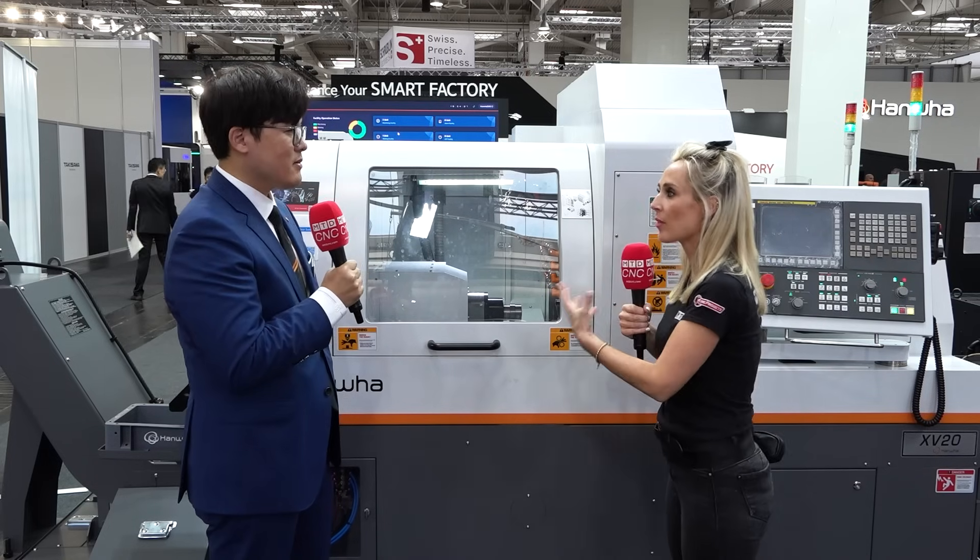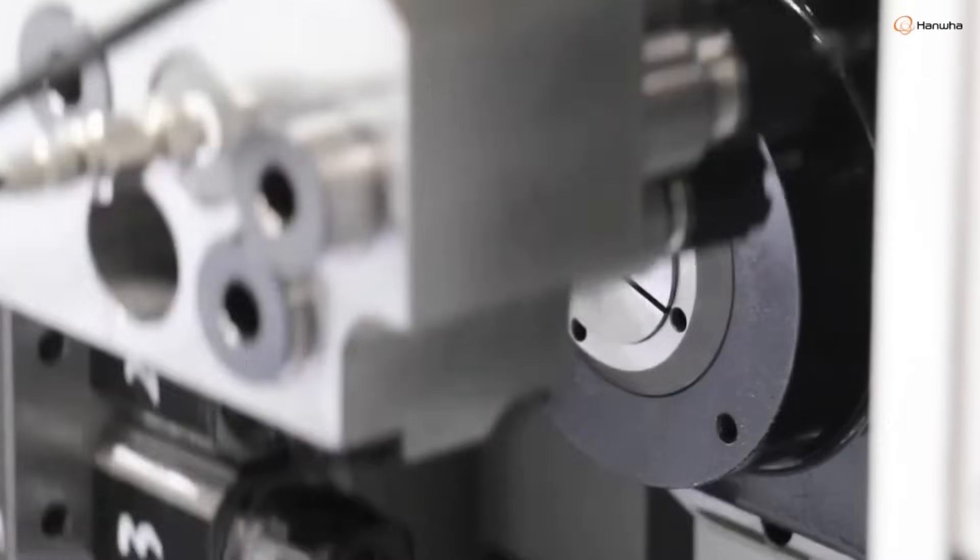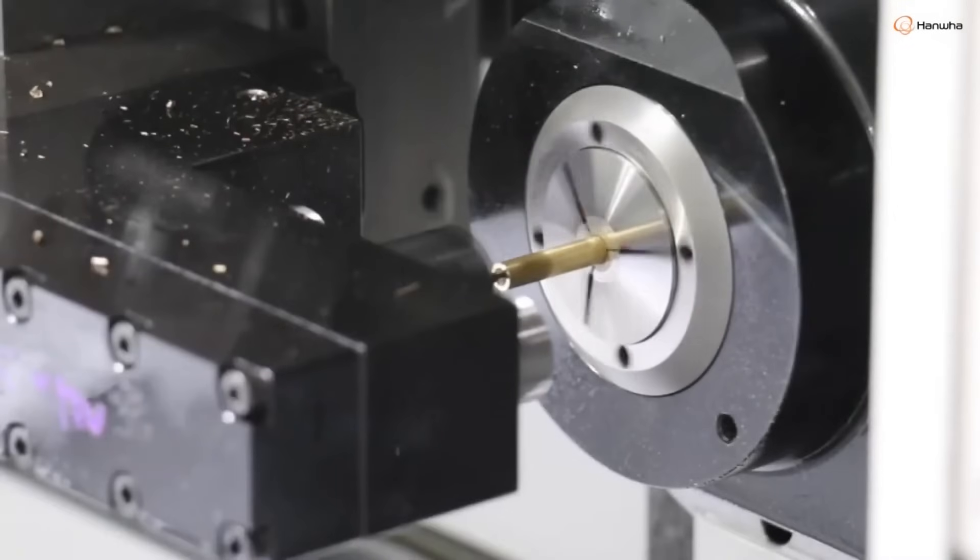You've increased the power and the capacity — tell me about the capacity, what size of components can we machine? This model is the XB20, meaning 20mm diameter is the maximum, but it's also available in 26mm diameter as well. So now there is the XB20 and the XB26, with a maximum of 26mm for this model.